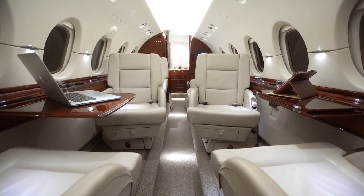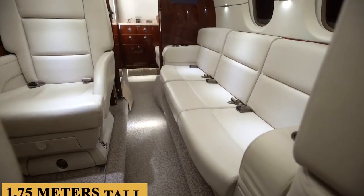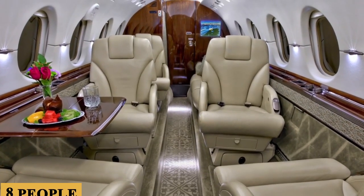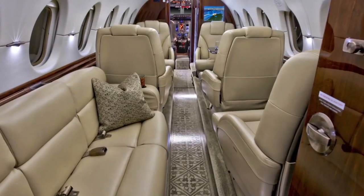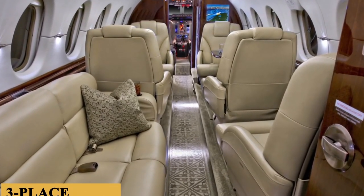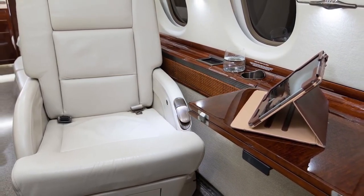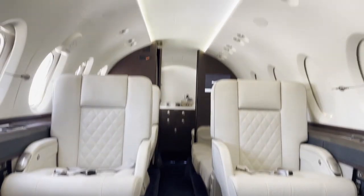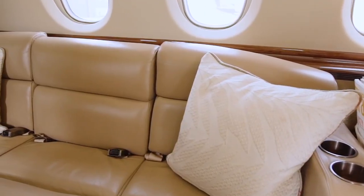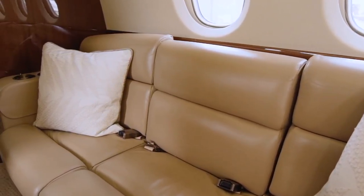The cabin is five feet nine inches or 1.75 meters tall and six feet or 1.82 meters wide, and seats eight people. The standard layout features five single executive seats and a three-place divan. The comfortable single seats slide and swivel and have limited recline. Legend has it that de Havilland engineers measured the leather armchairs in private clubs in London to use as a template for the original Hawker 125's seats.